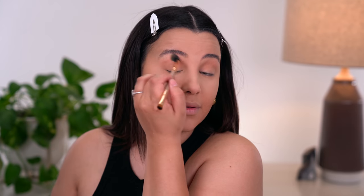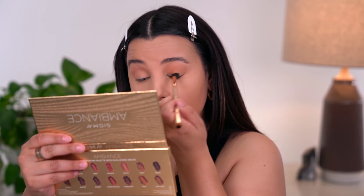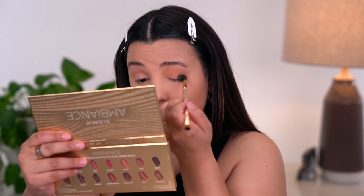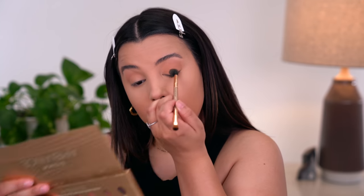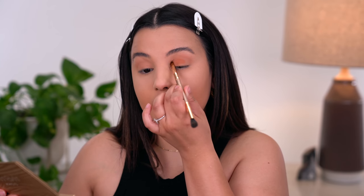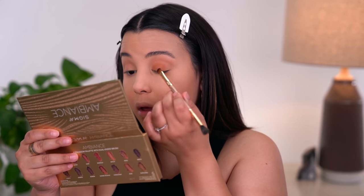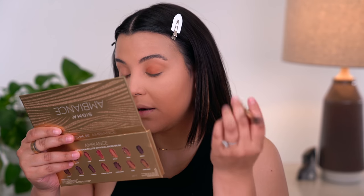This is really just meant to be a simplistic eye look — nothing too crazy. You really don't need to get heavy-handed with this. Whatever I have left on the brush, I'm just going to lightly dust it all over the lid so there's a nice wash of brown. Then I'm going to flip the brush over and use the packing side to pack the brown all over the lid and lightly blend with the opposite end.